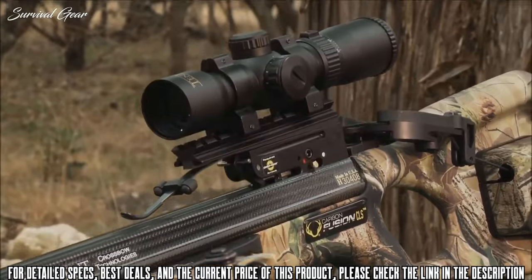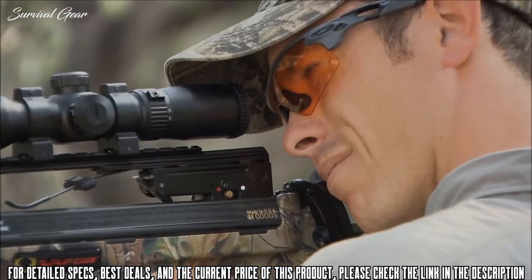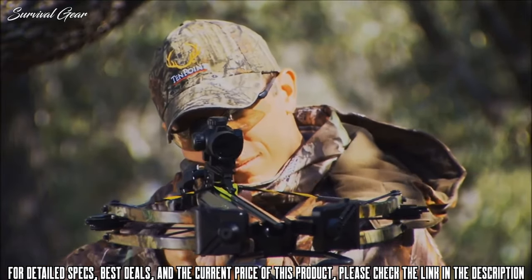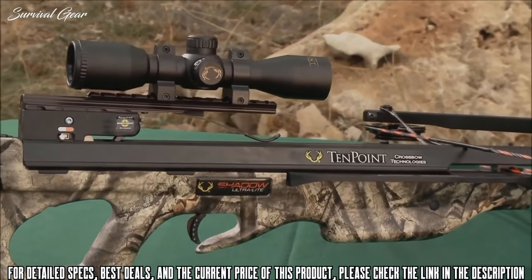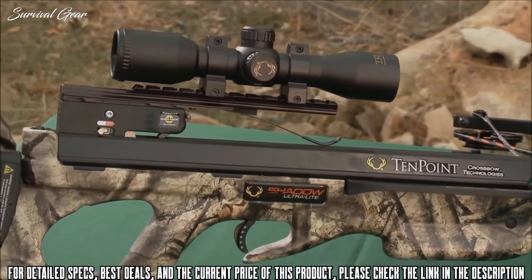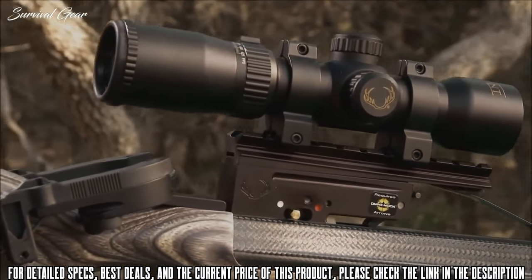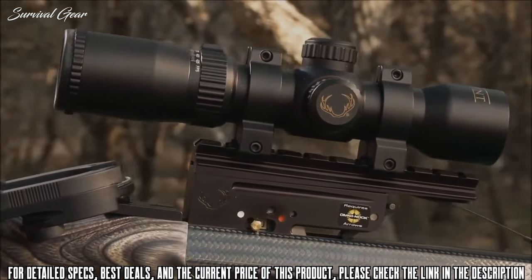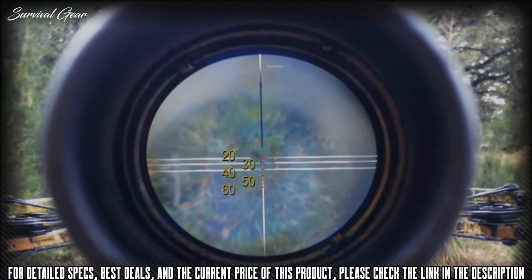The Rangemaster Pro Scope comes standard on our top-of-the-line bow collection and features a variable speed and arrow drop compensation setting for crossbows that shoot between 275 and 425 feet per second. No adjustment for distance is required. The configuration consists of three duplex crosshairs and five dots calibrated for 20, 30, 40, 50, and 60 yards. The fourth and fifth dots are free-standing, situated just below the 40-yard crosshair.